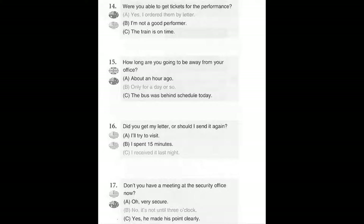Number 16. Did you get my letter or should I send it again? A. I'll try to visit. B. I spent 15 minutes. C. I received it last night.